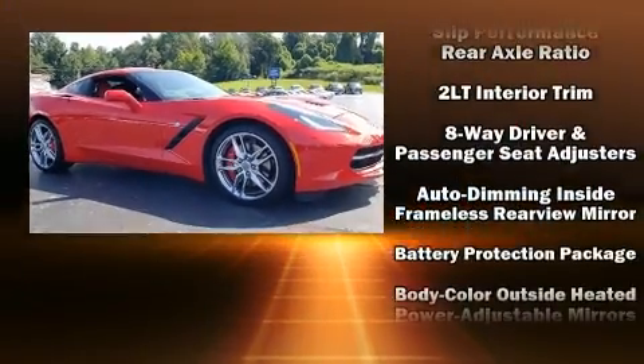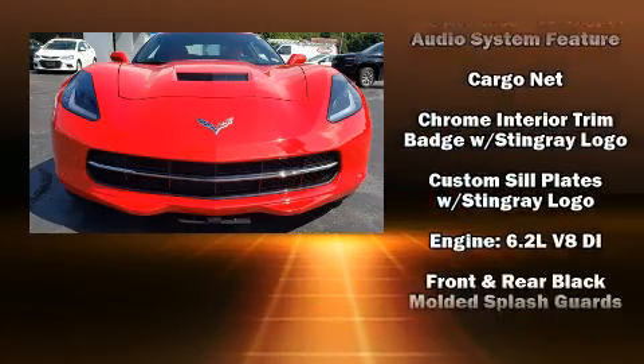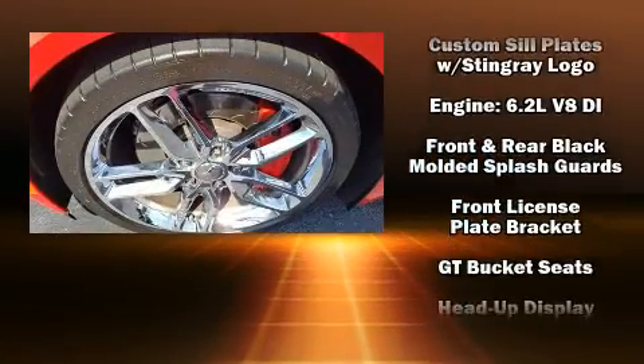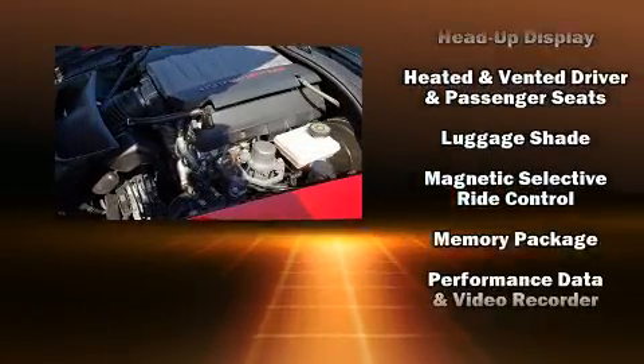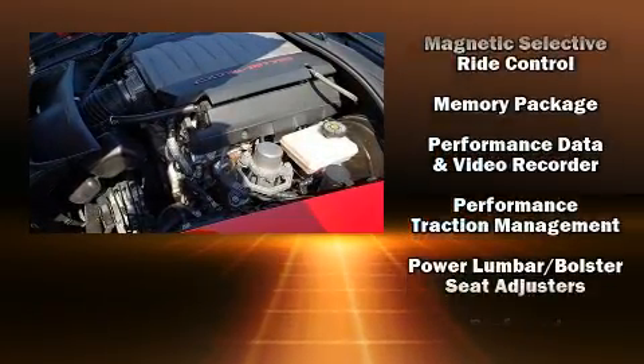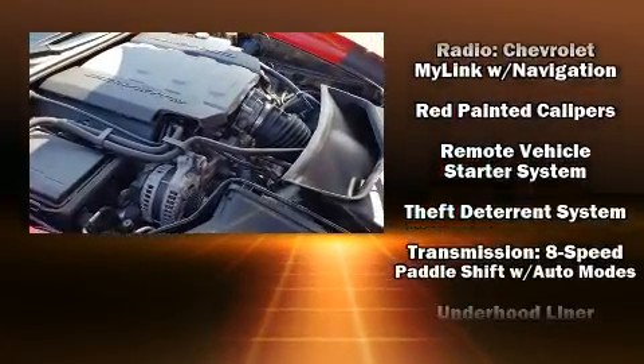Drivers benefit by not having to take their eyes off the road. Chevrolet also prioritized safety and security with features such as traction control, OnStar, and four-wheel disc brakes with ABS.